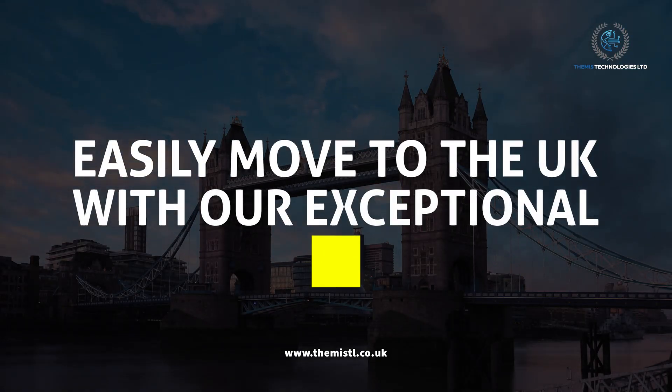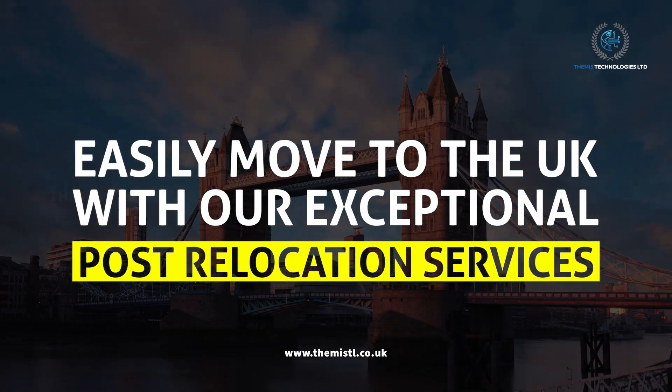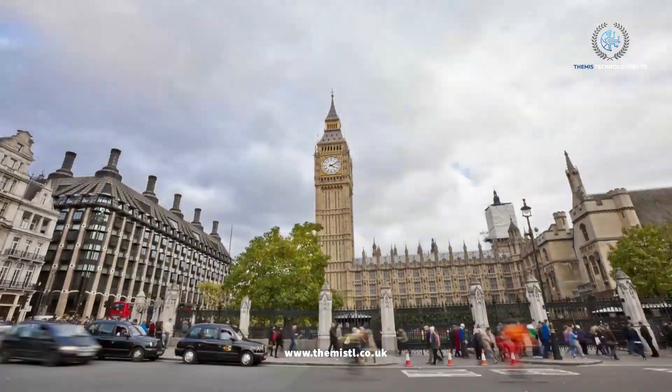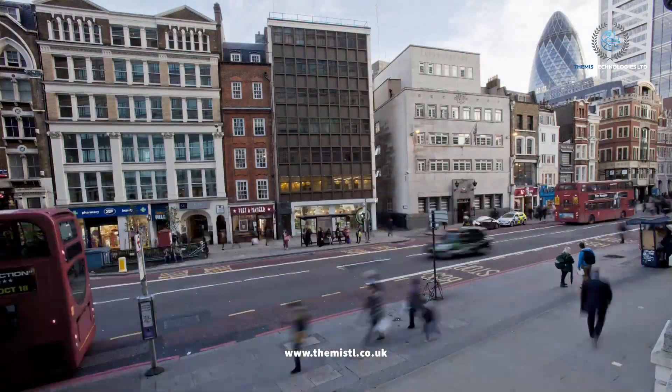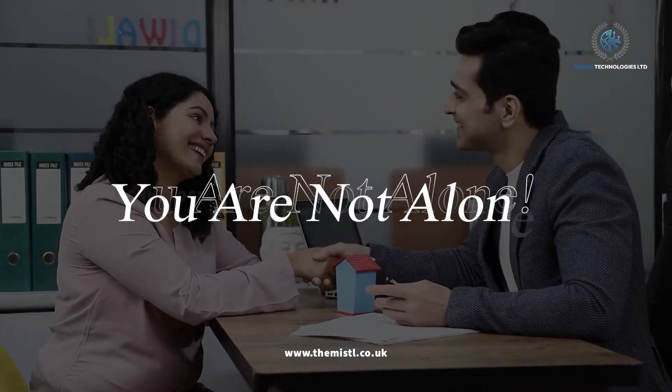Easily move to the UK with our exceptional post-relocation services. Are you planning to move to the UK? Are you feeling overwhelmed by the process? Our support package is here to help you — you are not alone.